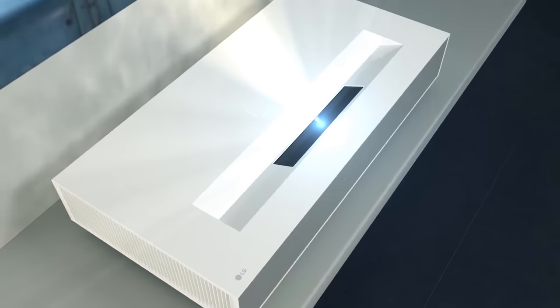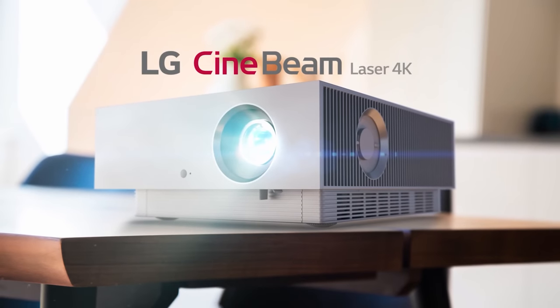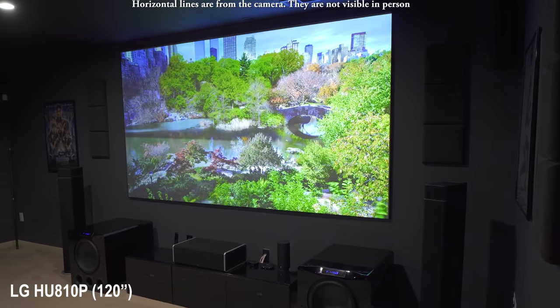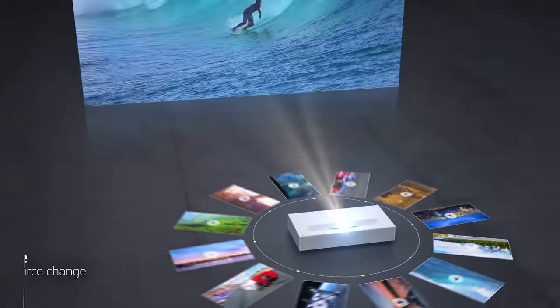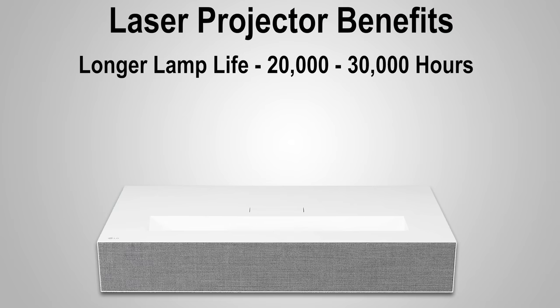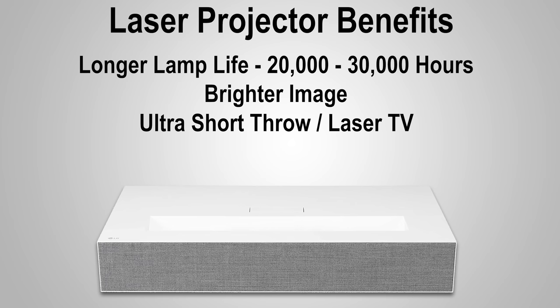This is where laser projectors come in. There are two major types: you can get an ultra short throw laser projector, also known as a laser TV, or you can get a long throw laser projector. Even though they're not perfect, laser projectors do have a few benefits. The first is lamp life — like LED projectors, laser projectors usually have a lamp life ranging from 20,000 to 30,000 hours. Other benefits include a brighter image, ultra short throw capability, and much faster startup time since a bulb doesn't have to warm up.